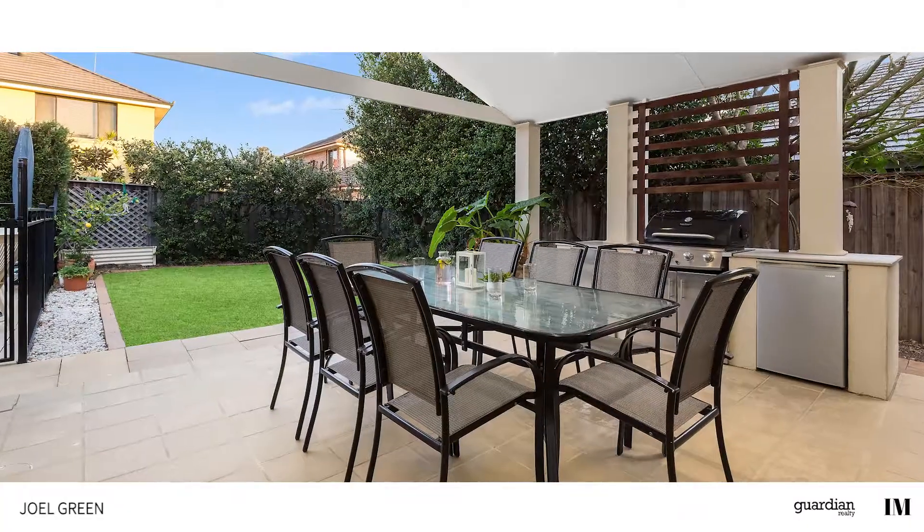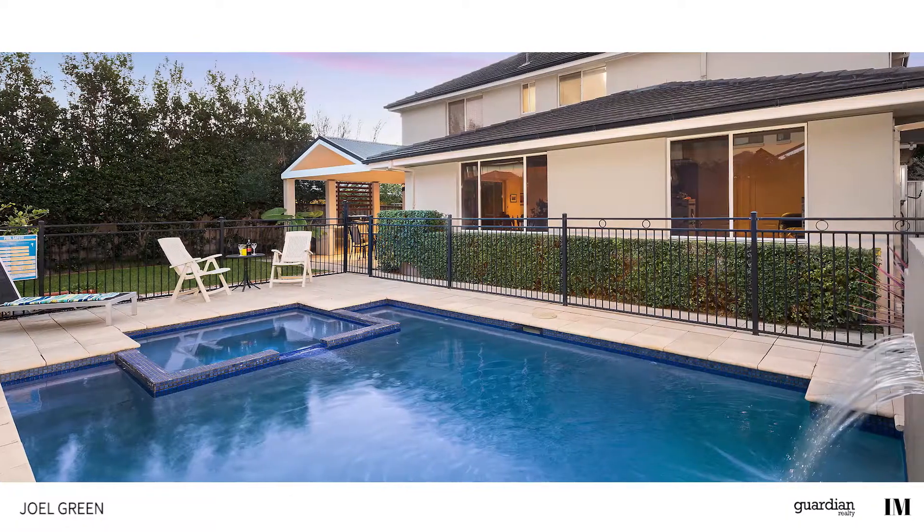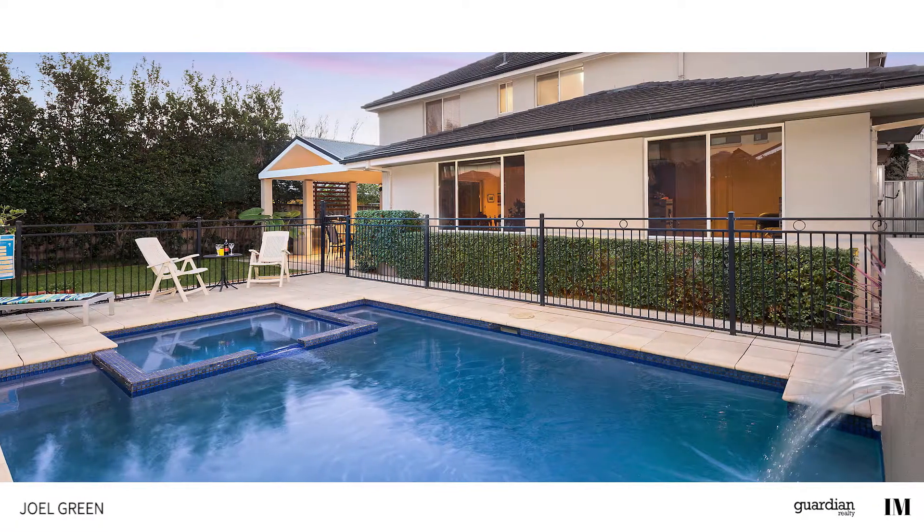And if you're after an area to host family and friends, there's plenty of space for that too. Ultimately though, it's the lifestyle this home offers that is really going to be hard to beat.